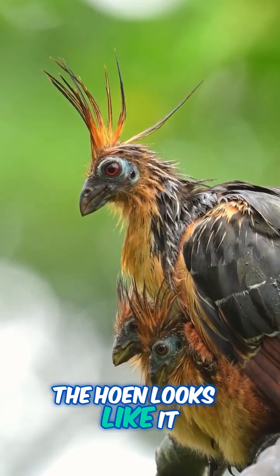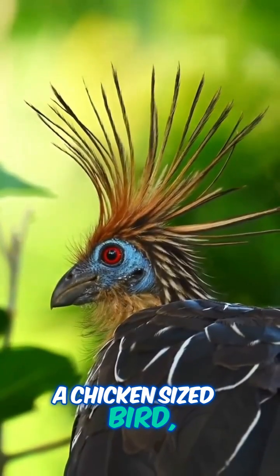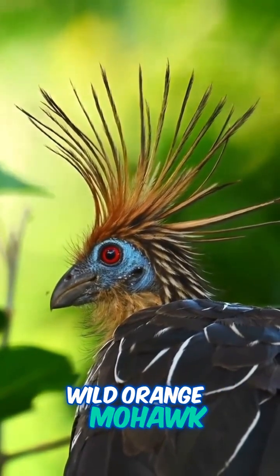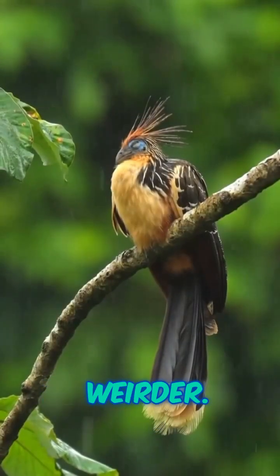The Hoatzin looks like it was dreamed up by a mad scientist. Picture this: a chicken-sized bird, electric blue face, fiery red eyes, and a wild orange mohawk sticking straight up. Pretty unforgettable, right? But wait, it gets even weirder.